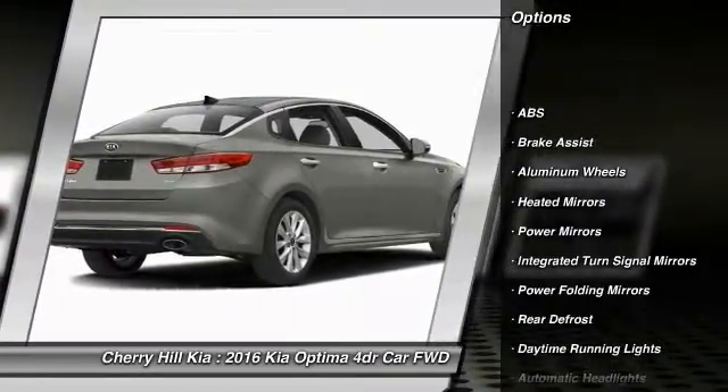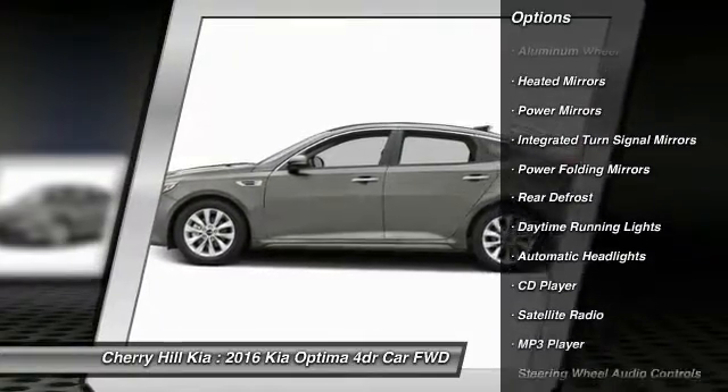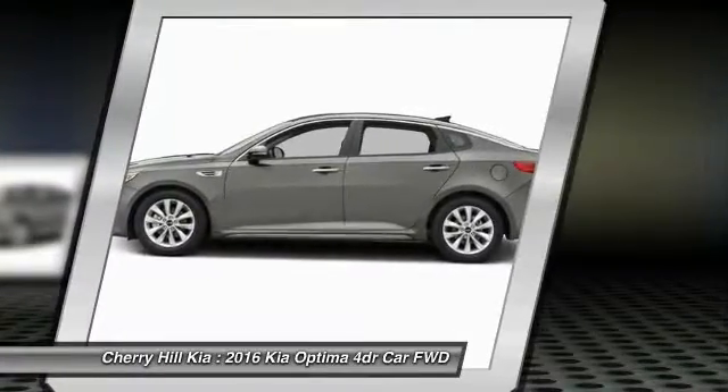Power lift gate, stability control, keyless entry, traction control, anti-lock braking system, back up camera.